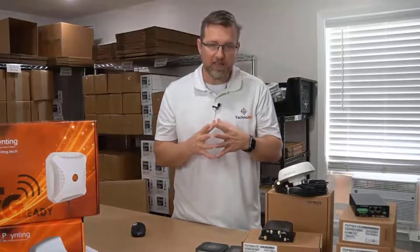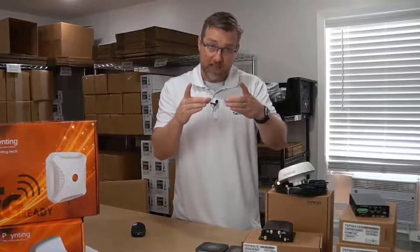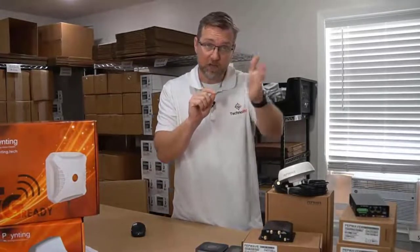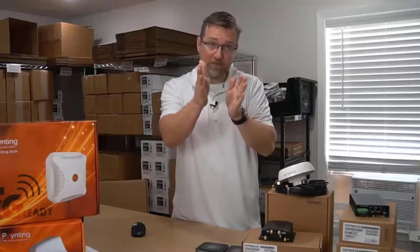The next thing I want to talk about is something called WAN smoothing. This is having a PepWave device that has access to, say, cellular, maybe you're connected to Wi-Fi, maybe you have two cellular cards in it.